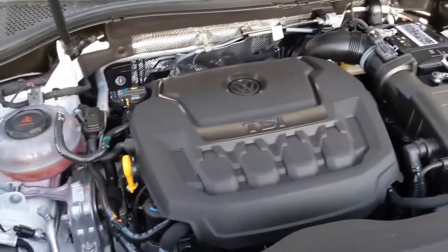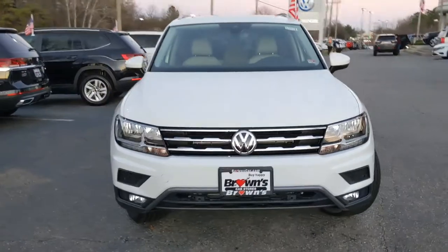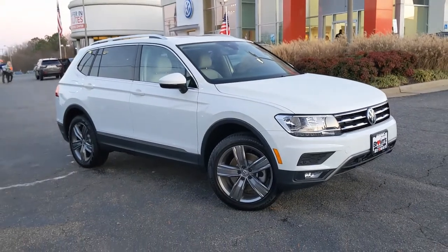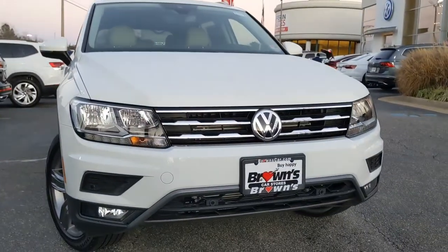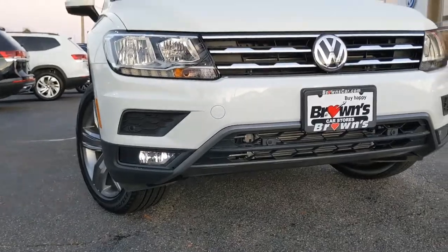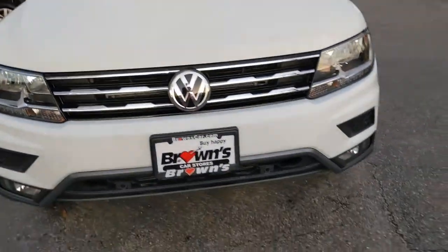This vehicle has 4Motion, it's all-wheel drive. This particular Tiguan is a beautiful white on beige. The Tiguan in general is a gorgeous car. You're going to see here in the front there's nice halogen headlights. They're fully automatic, you have LED daytime running lights, front fog lights, and the nice grille with the VW logo.